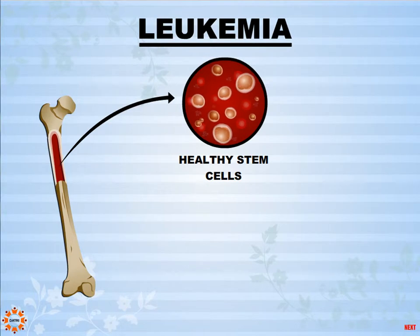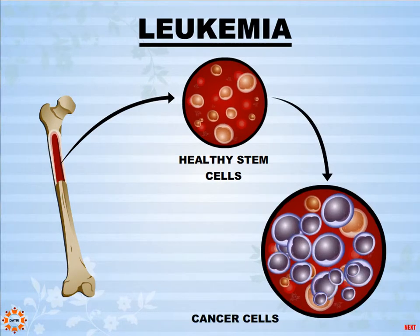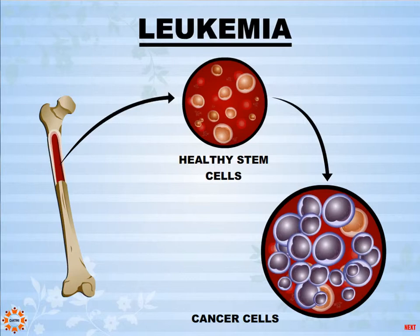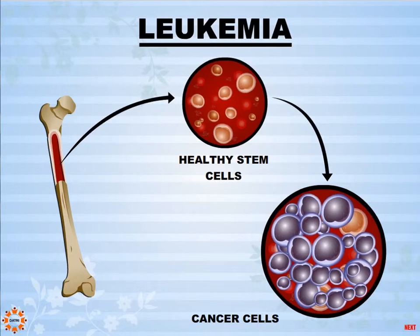Healthy stem cells are therefore very critical for life. In diseases like leukemia, the stem cells inside the bone marrow multiply uncontrollably. These cancer cells overcrowd the bone marrow, resulting in abnormal functioning of blood cells.